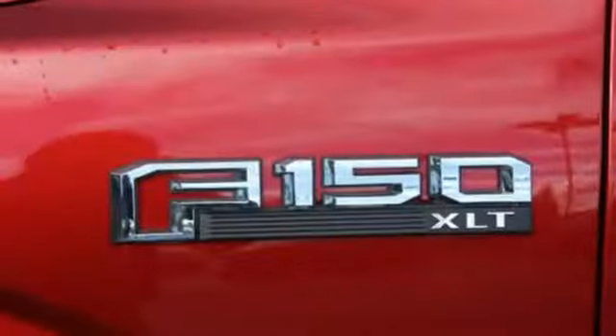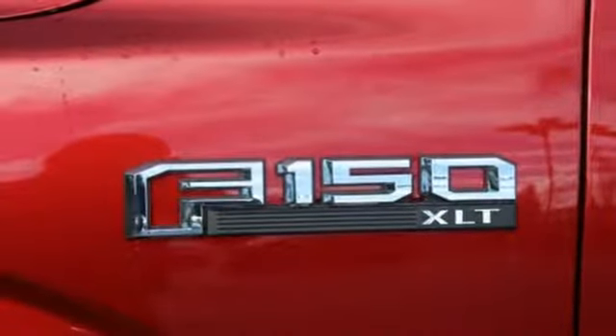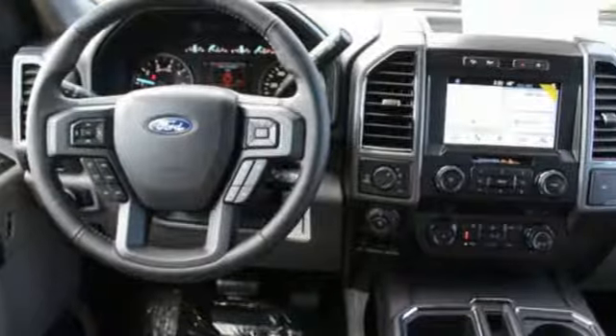Twin turbo V6 engine, first and second row sunroof, electronic shift on the fly, and automatic transmission.